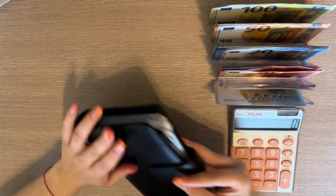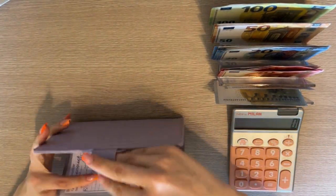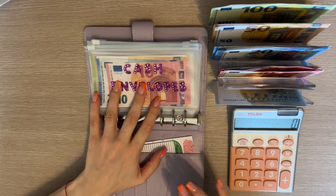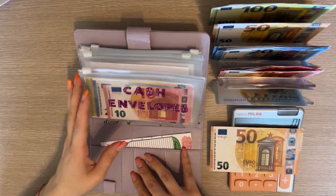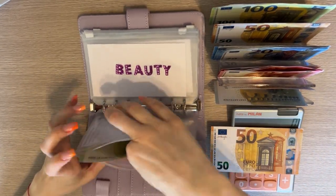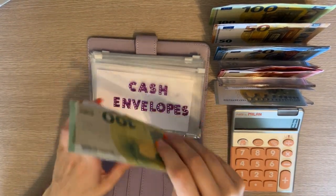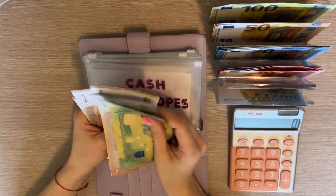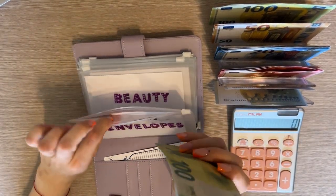That's all for this binder. We're moving on to our one-month-ahead binder — that's our purple one. I'm stuffing 50 into the cash envelopes category. This binder is all about being one month ahead of my expenses, so slowly but surely saving up. We have 150, 200, 250, 270, 280 in cash envelopes.